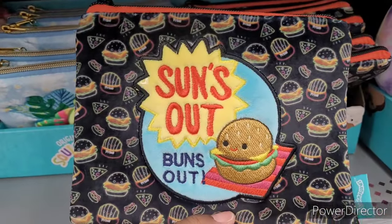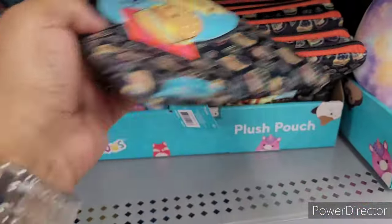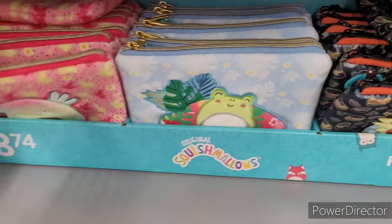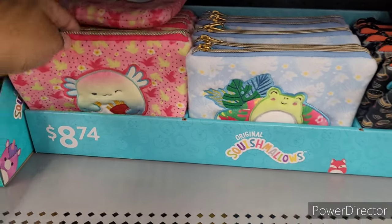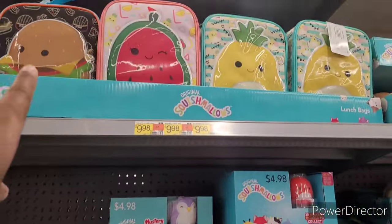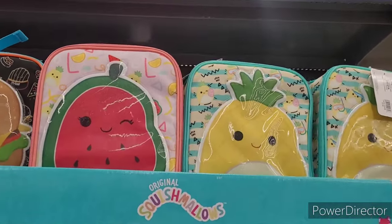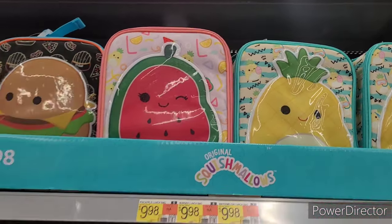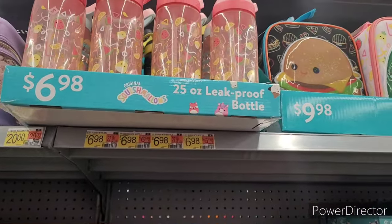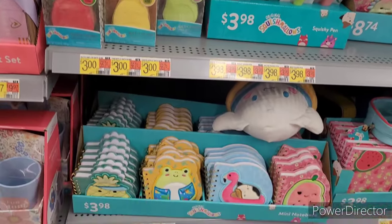'Sun's out, buns out' — I've got that as a magnet on my refrigerator right now. Those are cute. Little mystery bags up here, lunch bags — Squishmallows came out with lunch bags! Twenty-five ounce leak-proof bottles, bath bombs, and squishy pens.